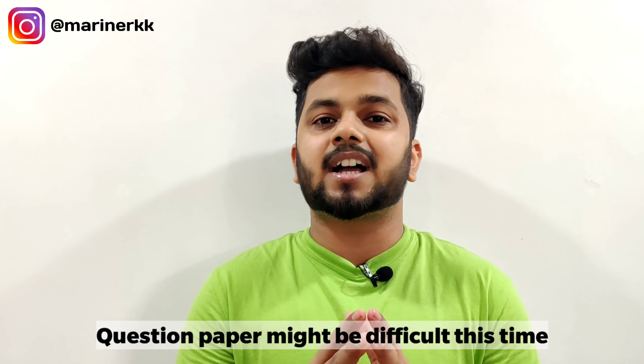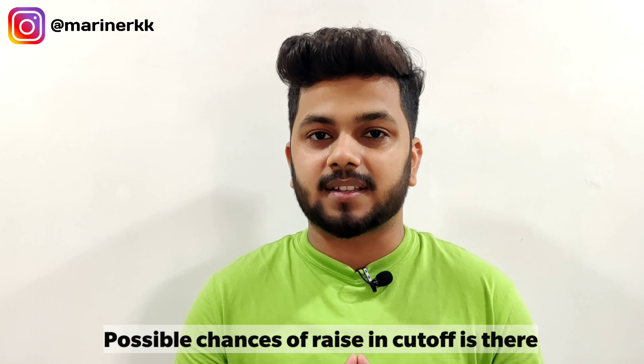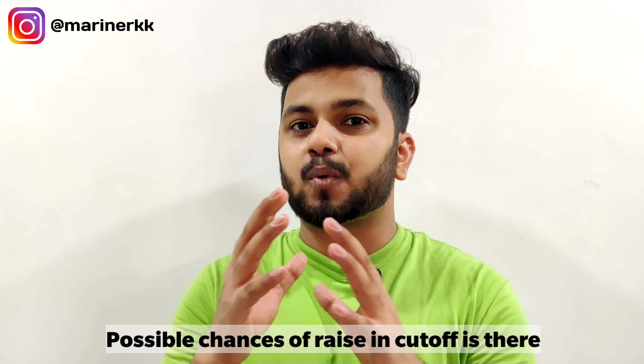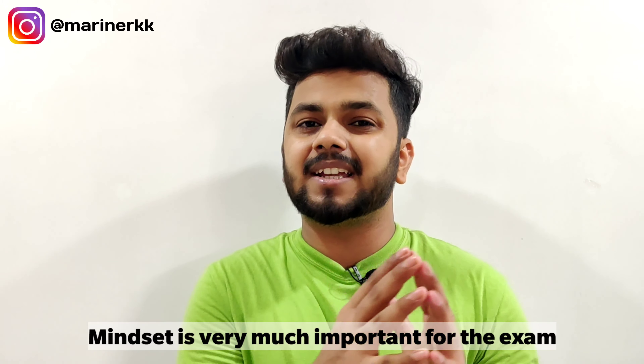You have about 2 months until the IMU CDT exam. Keep in mind that this time the question paper may be a little more difficult and the cut-off could also be raised. If the question pattern changes, it will be tough if you have only been following previous papers. Keep your mindset clear, don't be nervous — prepare consistently.